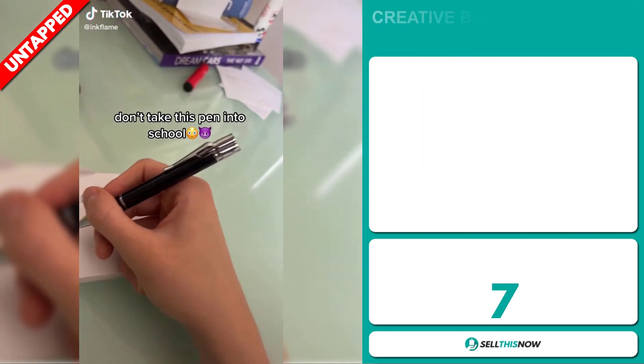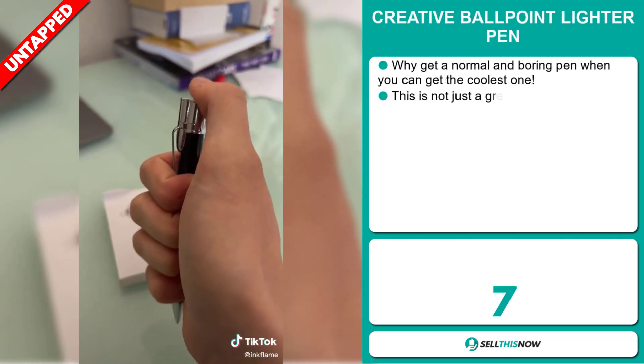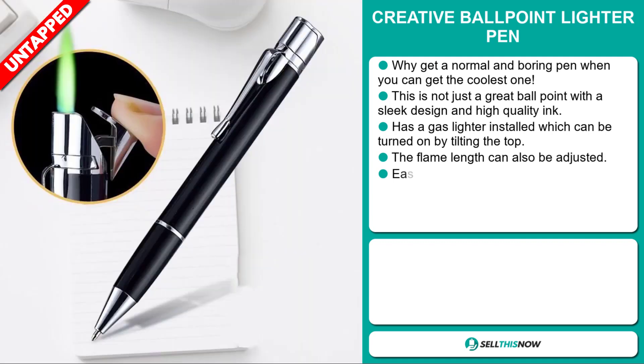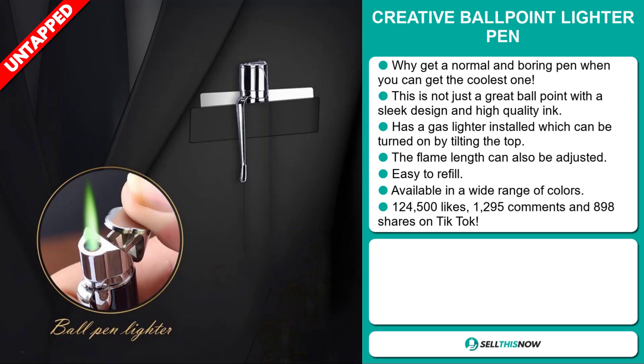Our next product is the creative ballpoint lighter pen. Why get a normal and boring pen when you can get the coolest one? This is not just a great ballpoint with a sleek design and high quality ink — it has a gas lighter installed, which can be turned on by tilting the top. The flame length can also be adjusted, and it's easy to refill.